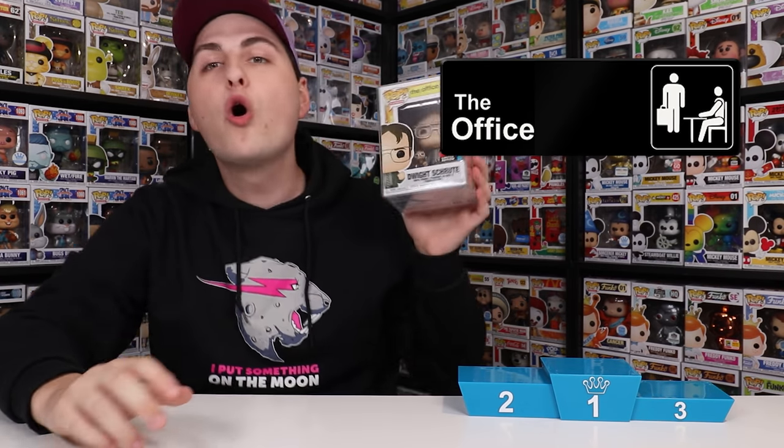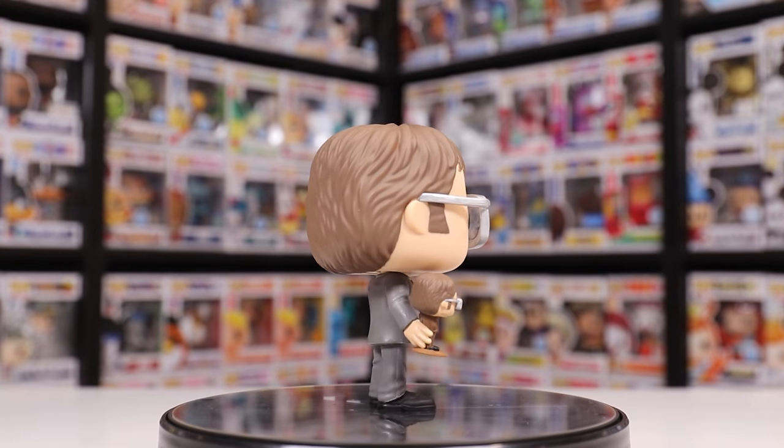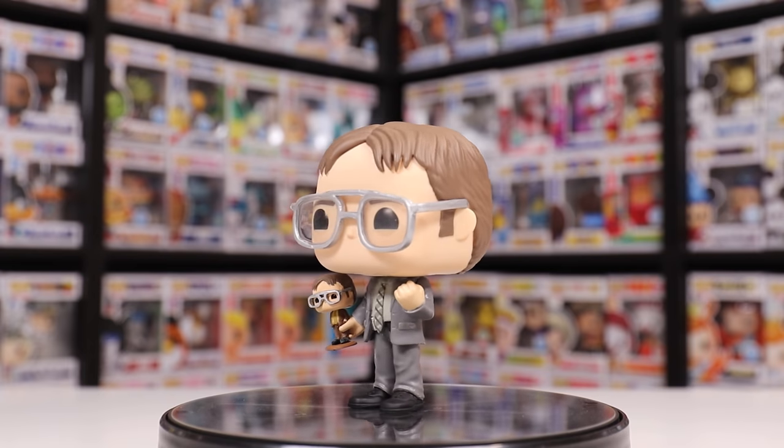Now the next set of figures we're going to be ranking is The Office. Let's start with number three, which is Dwight Schrute holding his Dwight Schrute bobblehead. What I love about this figure is that they really did just shrink down that bobblehead to be in his hand — it looks exactly like it does in the show, besides the head that's just a little bit popified.